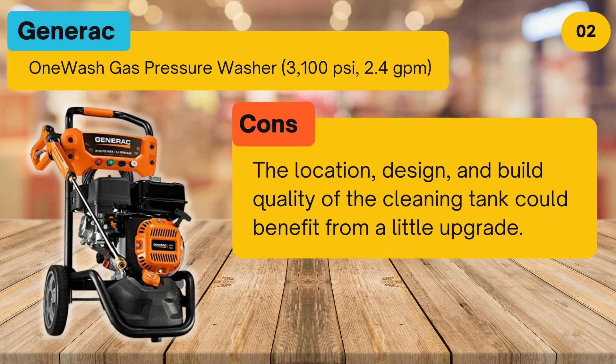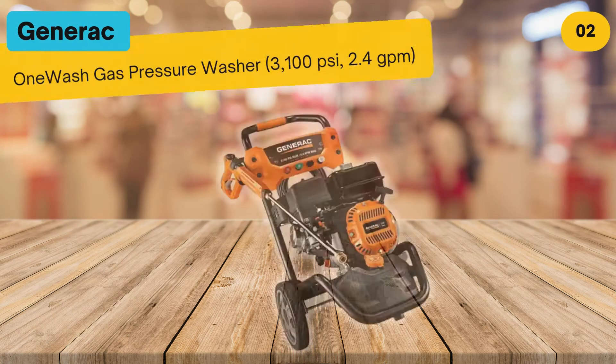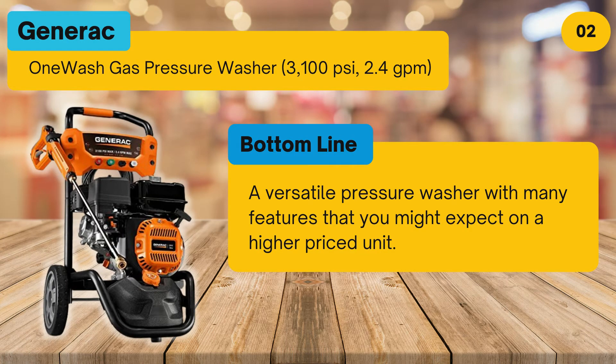Cons: the location, design, and build quality of the cleaning tank could benefit from a little upgrade. Bottom line: a versatile pressure washer with many features that you might expect on a higher priced unit.